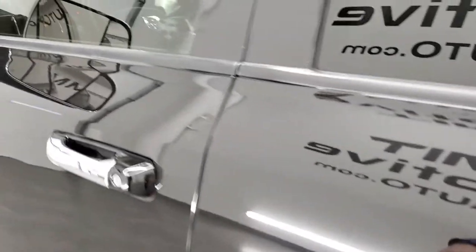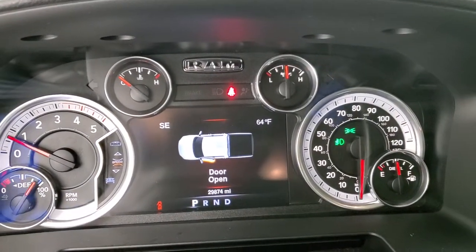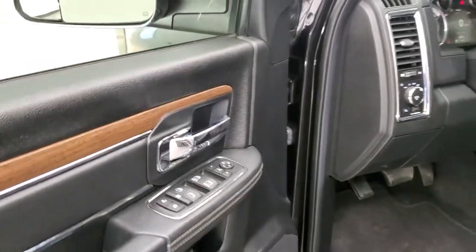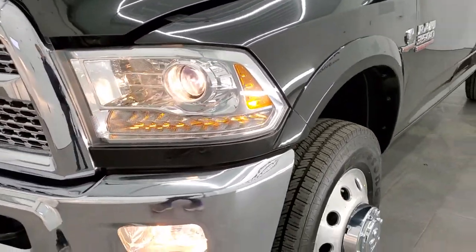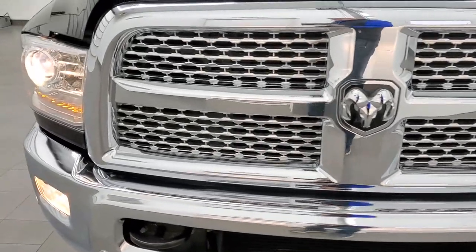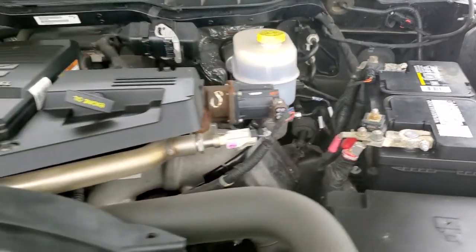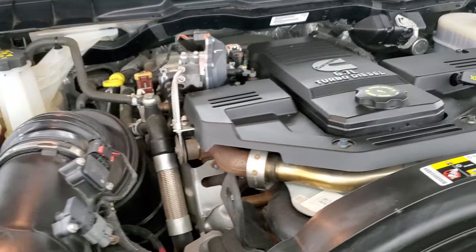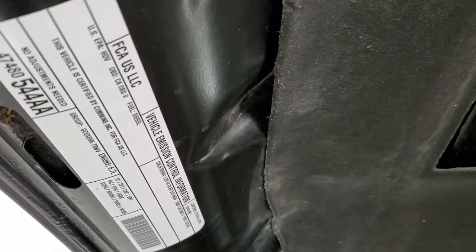We'll start it up and take a look under the hood. Starts right up — no check engine lights or anything like that. Under the hood, we have the 6.7 liter Cummins diesel engine. Engine bay is very clean, runs very smooth. Once again, this truck has been fully safetied and inspected by our service shop, has a fresh oil and filter change, all the fluids have been checked and topped off, it has four brand new tires, and this truck is 100% ready to go. There's your emissions sticker.